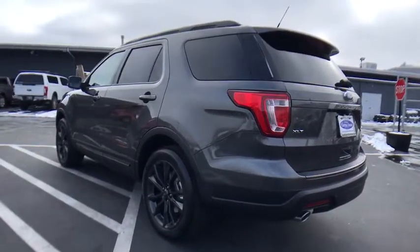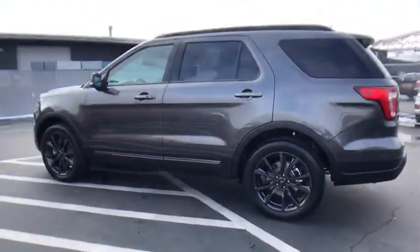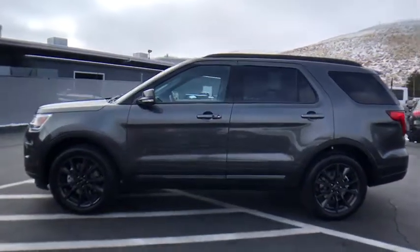Power passenger seat. Bluetooth. Leather wrapped steering wheel. Adjustable steering wheel. Power steering. Keyless start. Floor mats.